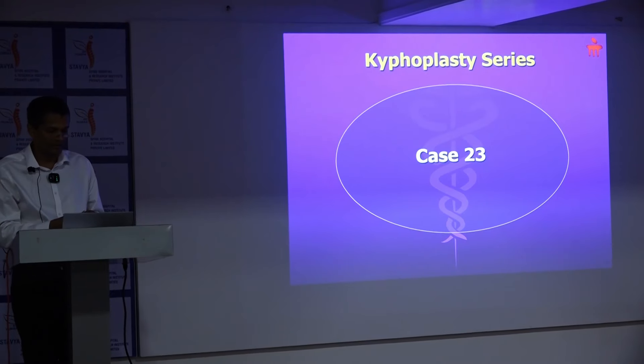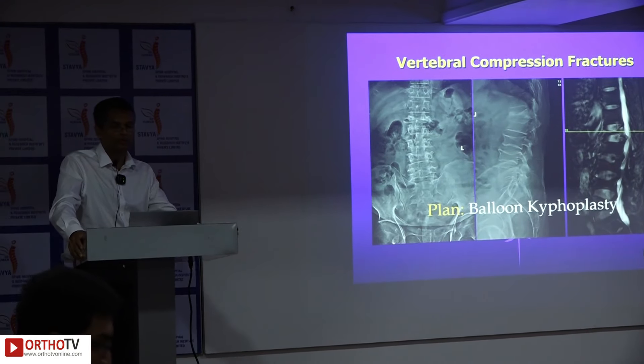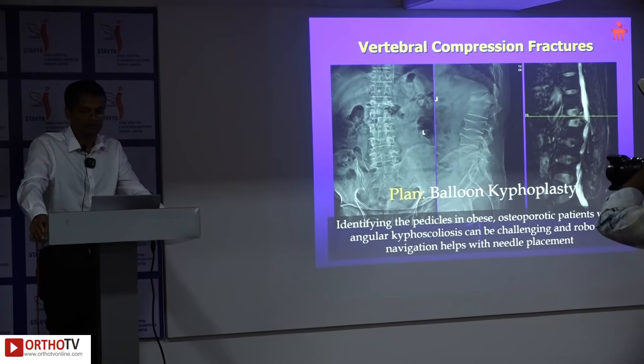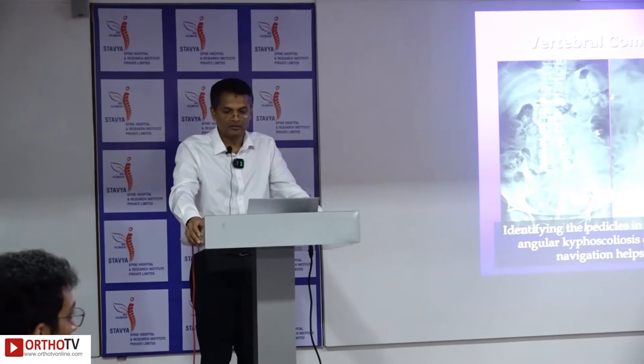As the title says, this is our experience with kyphoplasty for vertebral compression fractures. Beyond a point, the indication is for balloon kyphoplasty, and it becomes difficult to identify pedicles in obese patients, those with vertebra plana, and deformities. This is where robotic navigation plays a role, placing guide wires and Jamshidi needles under robotic arm guidance — now part of our workflow — directing cement filling accurately towards the fracture area, either the superior or inferior end plates, with 100% accuracy.